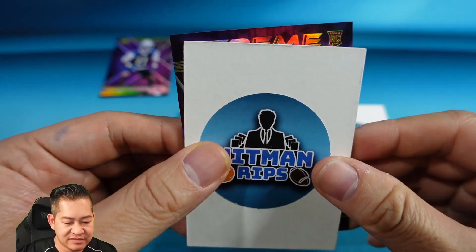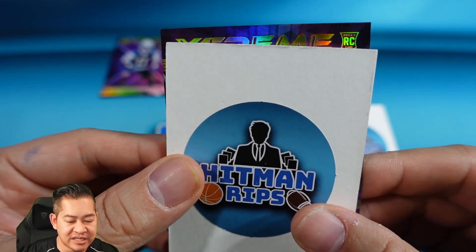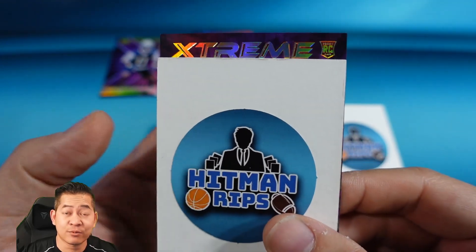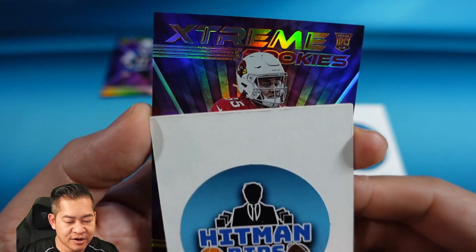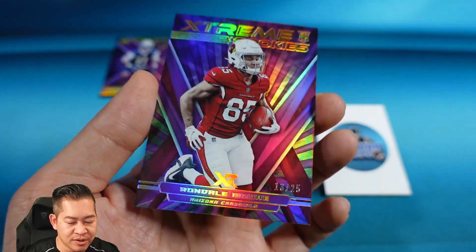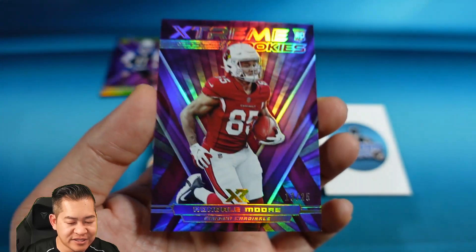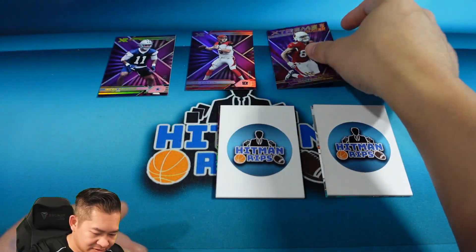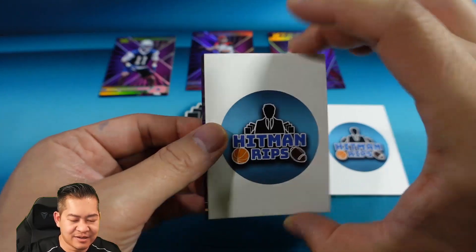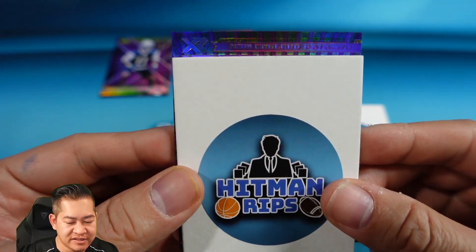Next — this looks like an insert; it's going to be an Extreme Rookies, and it is a rookie for the Cardinals. That's going to be Rondale Moore, and that is 13 of 25 on the Rondale Moore Extreme Rookies.